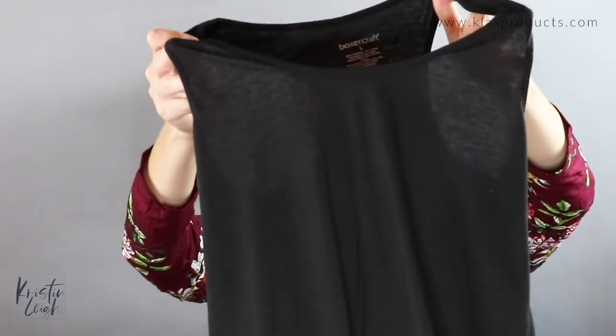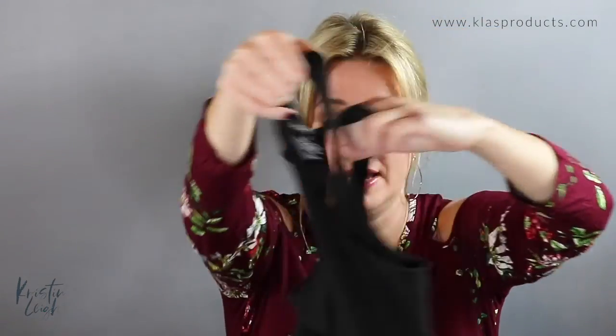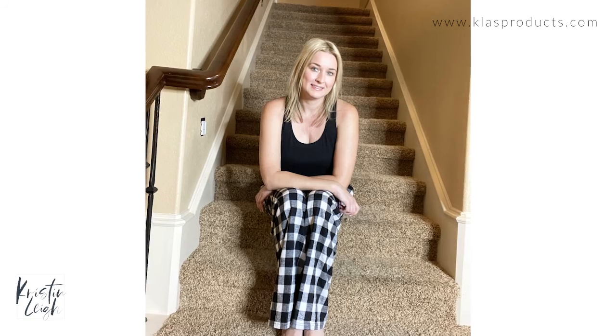Next up is the ladies essential racerback tank top. It is a cotton and polyester blend with a little scoop neck — very cute on. It's super comfy and you can match these up with the flannel pants or the flannel shorts for a really cute ensemble.